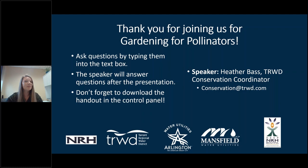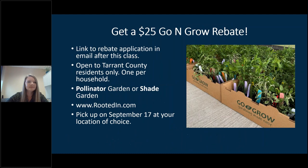I am Heather Bass. I work for Tarrant Regional Water District as a conservation coordinator, helping people save water through landscaping and native plants. This presentation is also in partnership with many of our cities in Tarrant County — North Richland Hills, Mansfield, and Arlington are all involved as well.